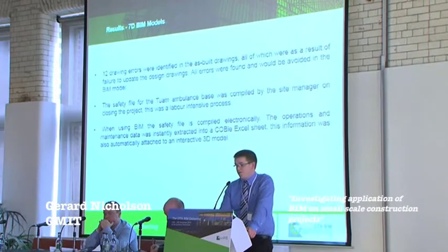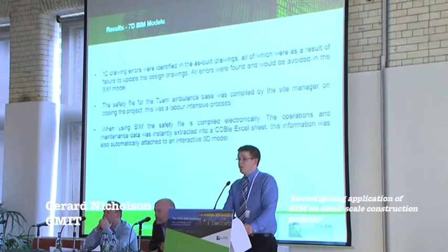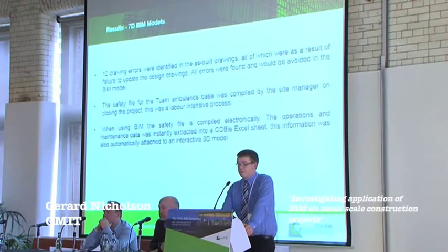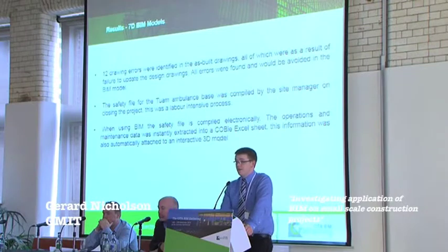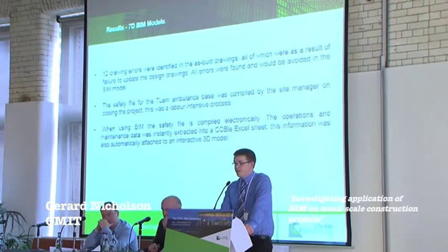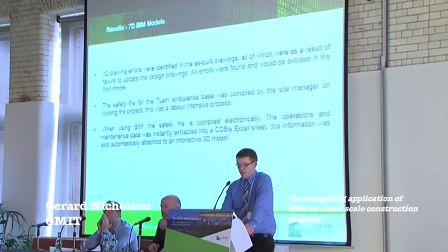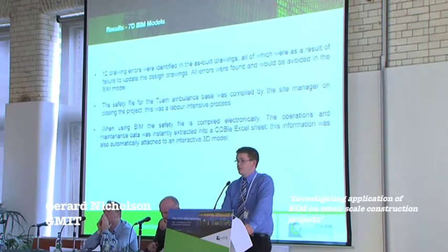From the as-built drawings, 12 drawing errors were identified, all of which were a result of failure to update the design drawings. All errors were found and could have been avoided using the BIM model. The safety file was compiled by the site manager on closing the project and was a labour-intensive process; when using BIM, the safety file is compiled electronically. The operations and maintenance data was instantly extracted into a COBie Excel sheet and the information was automatically attached to an interactive 3D model.